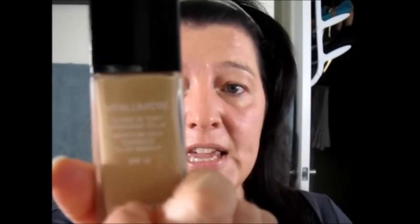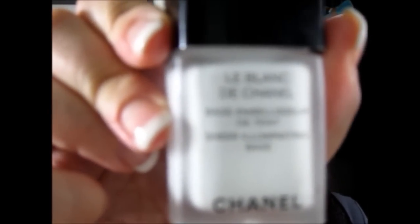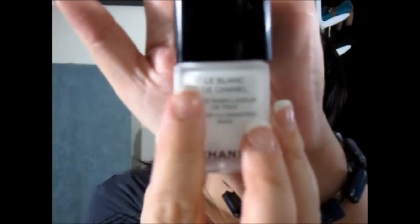Today I am wearing the Chanel Vita Lumiere in Soft Bisque, which I have buffed in with my angled kabuki Sigma F84 brush. It's a beautiful brush — I love this brush. I am also wearing primer underneath. I am wearing Chanel Le Blanc de Chanel, which you can see here. But any primer will do. Primer helps even out your skin tone and helps your foundation work better and stay on longer. I'm also a big fan of Makeup Forever's HD High Definition Primer.